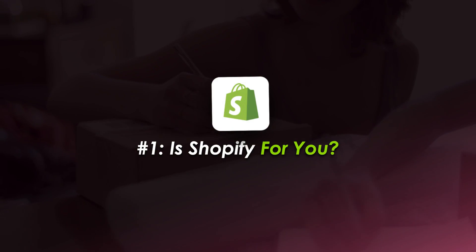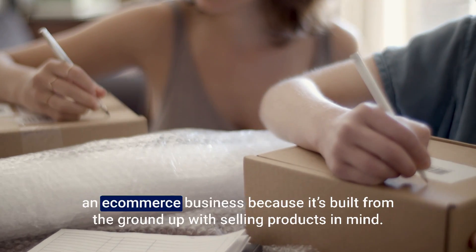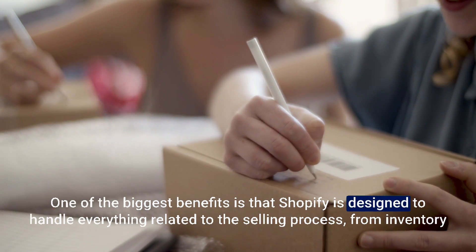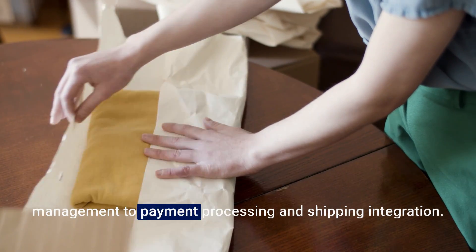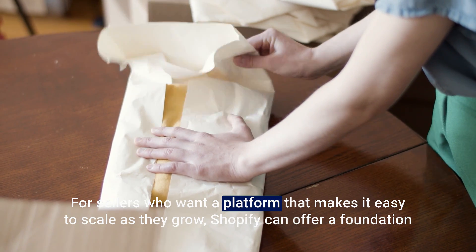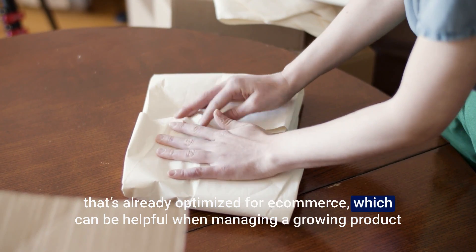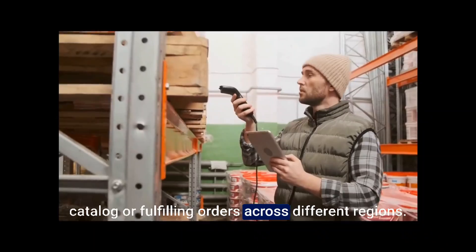Shopify can be a strong option for new online sellers who are specifically focused on building an e-commerce business, because it's built from the ground up with selling products in mind. One of the biggest benefits is that Shopify is designed to handle everything related to the selling process, from inventory management to payment processing and shipping integration. For sellers who want a platform that makes it easy to scale as they grow, Shopify can offer a foundation already optimized for e-commerce, helpful when managing a growing product catalog or fulfilling orders across different regions.